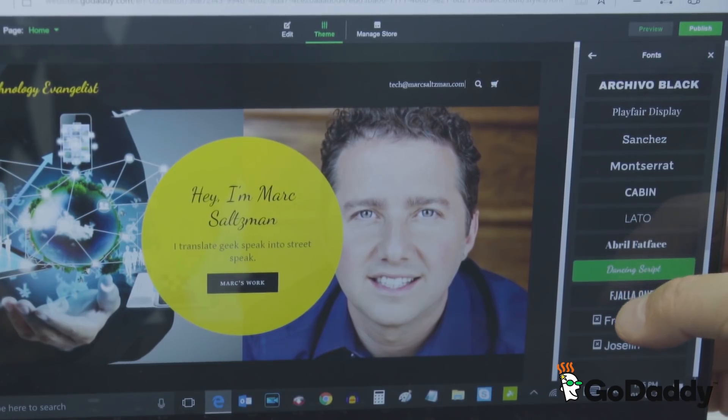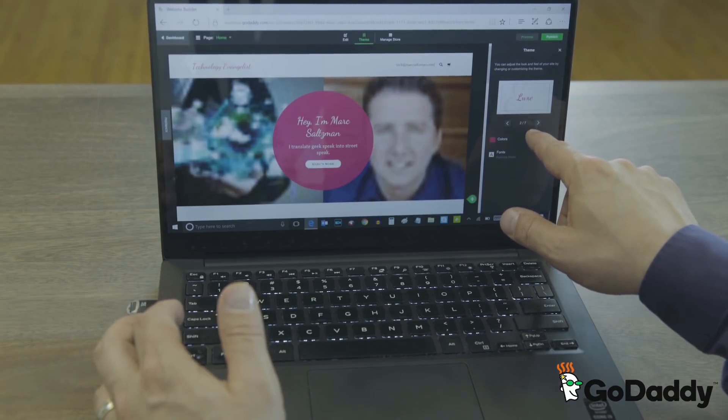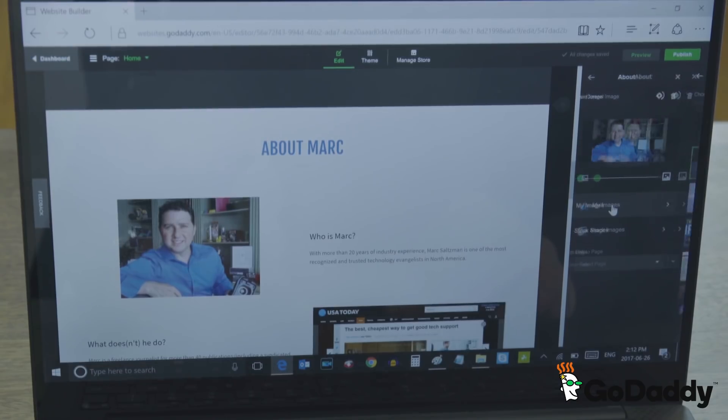I can easily personalize a unique style interface with fonts and color sets to best suit my specific needs. I can create multiple pages and easily add photos and videos.